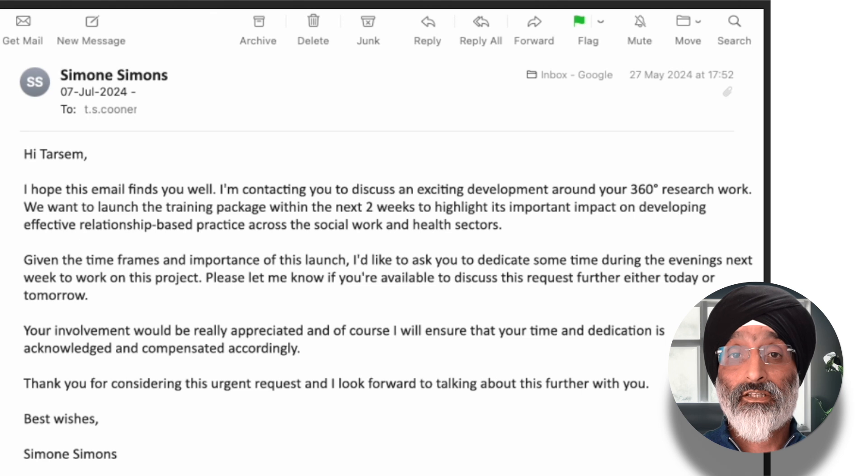At the top of my email inbox, I have an email from my manager, Simone, asking me to work in the evenings for the next two weeks to complete a project I've been working on. Now, I don't mind working in the evenings, but I also want to request some time off during the third week to balance things out so that I can recharge and remain productive.